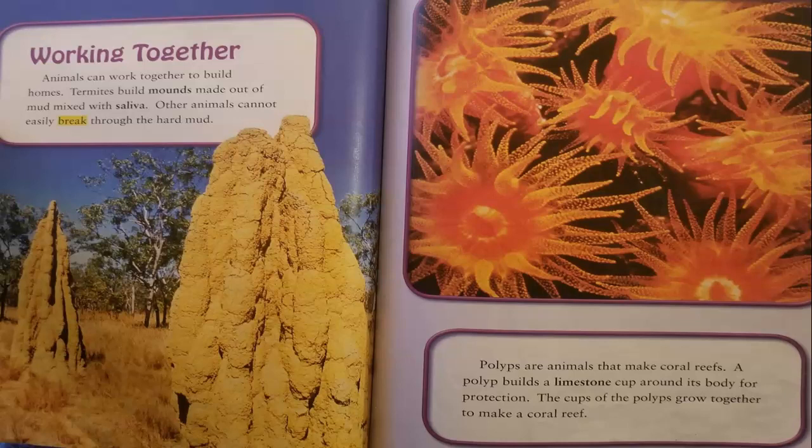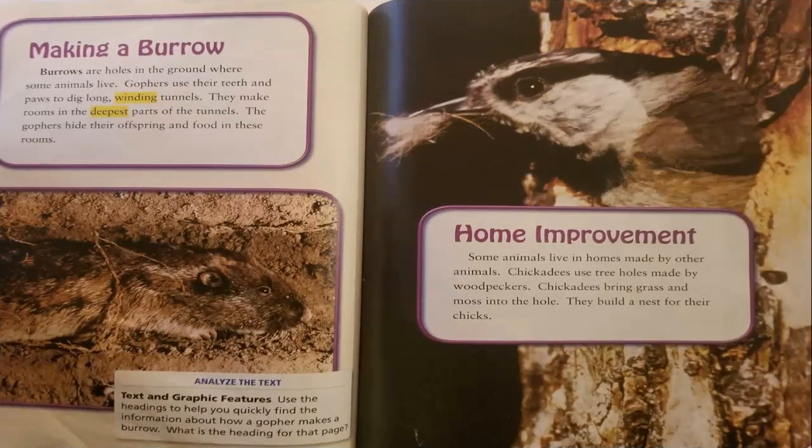Working together. Animals can work together to build homes. Termites build mounds made out of mud mixed with saliva — other animals cannot easily break through the hard mud. Polyps are animals that make coral reefs. A polyp builds a limestone cup around its body for protection, and the cups of many polyps grow together to form a coral reef.